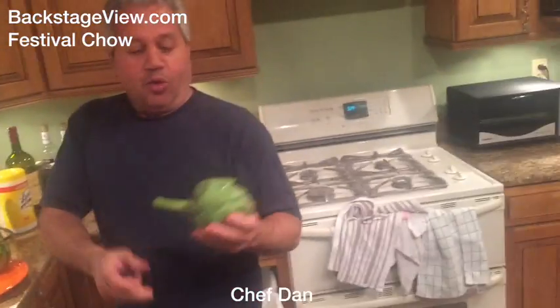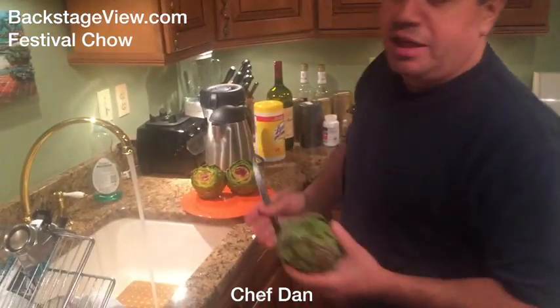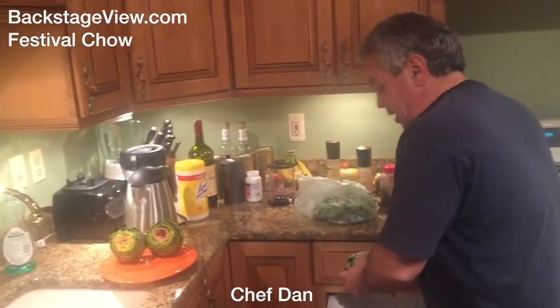Hi, my name is Dan and welcome to my humble abode. We're making an old Sicilian recipe of artichokes the old world way. We start out with beautiful hand-picked artichokes — well, personally hand-picked from Whole Foods.